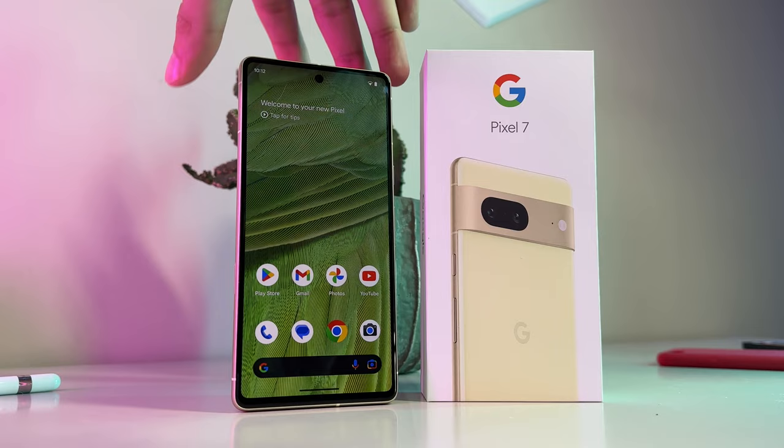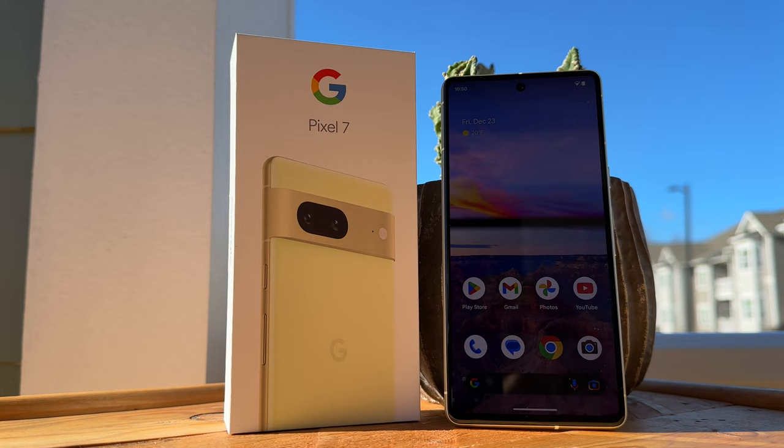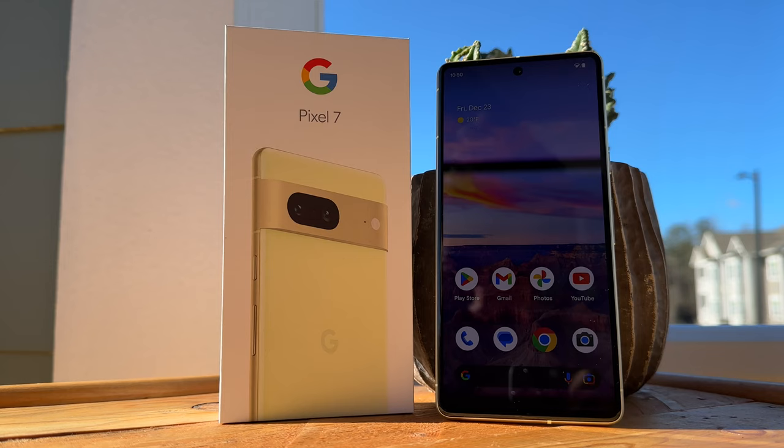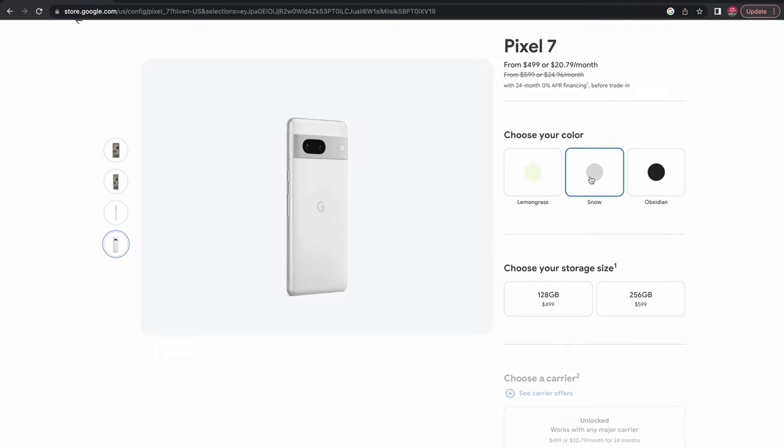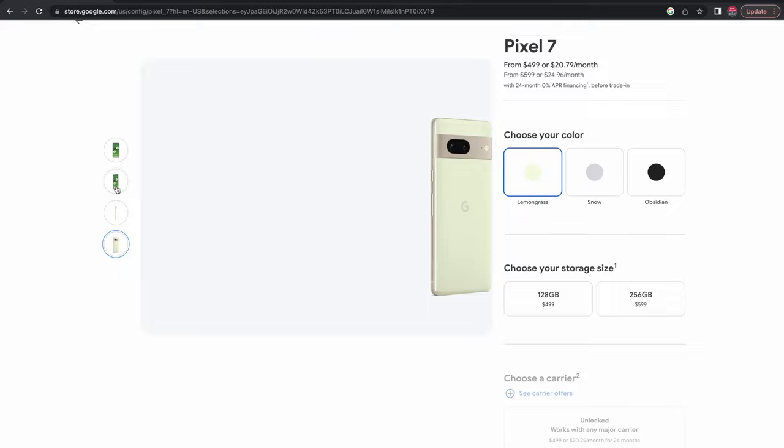Comparing this to something like the iPhone 14, which starts at $799, you'll end up saving upwards of $300 for a smartphone that essentially does everything the iPhone 14 can, with certain key features that make it distinct. Your color choices are Obsidian, Snow, and this awesome Lemongrass color — a light, subtle, low-key green with a gold-like aluminum visor that extends to the frame of the device.